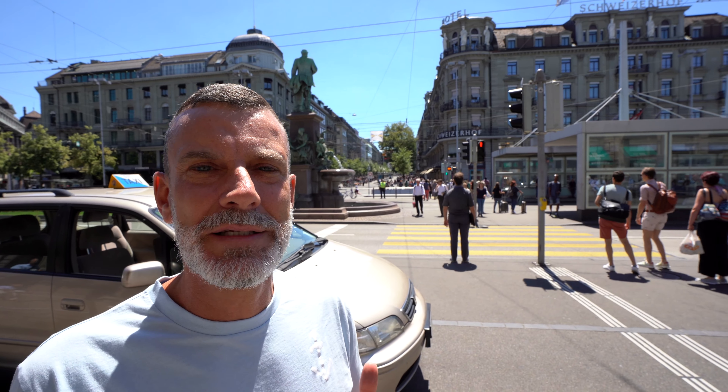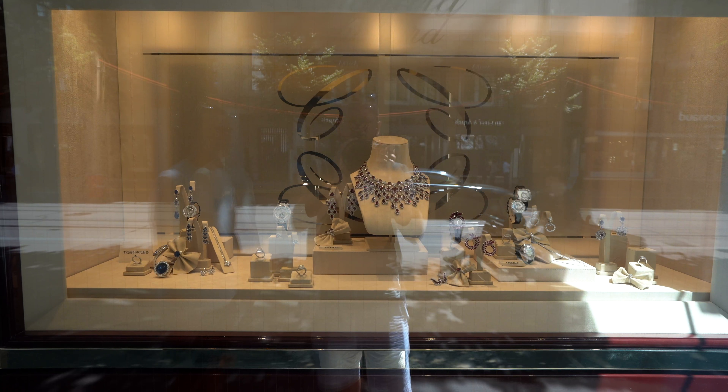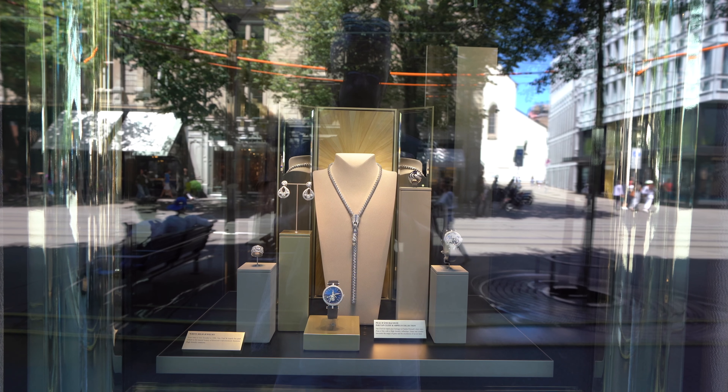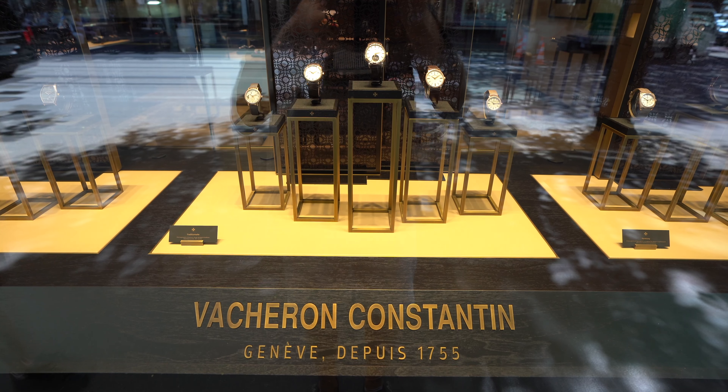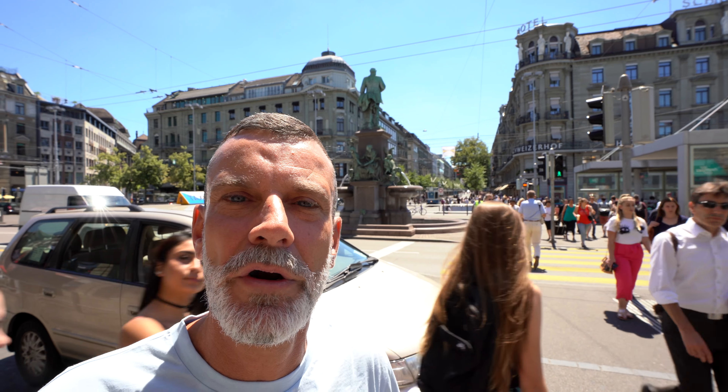As Switzerland is a land of banks, chocolate, and watches, you can find it all on the Bahnhofstrasse. There are probably more than 20 jewelry shops where you can buy all the watches you need. It's probably losing a little bit of charm because it's going more upscale on luxury and down on popularity, so let's check it out.